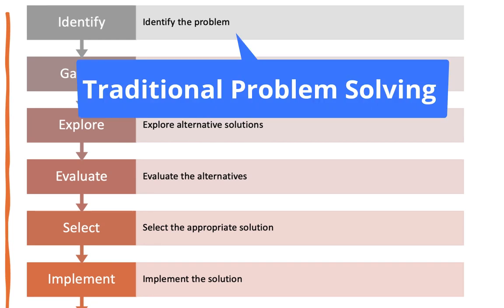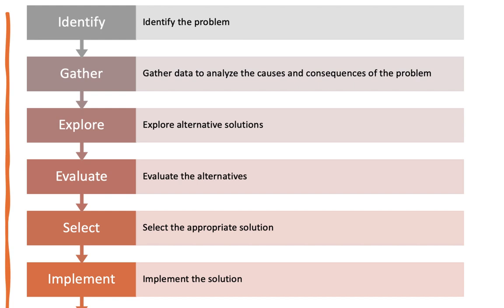Traditional problem solving process: first, you have to identify the problem, and you think that's the easiest step — but sometimes it isn't. Why is it that my nurses are not putting on a fall precaution band? You might think nurses just need to be compliant, but it's not that easy. Maybe you're always running out of supply, or the bands are on the other side of the unit that nurses have to badge into. It's never as easy as you think it is.